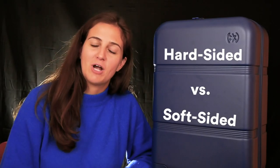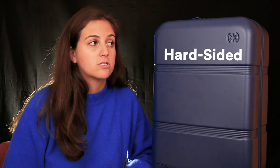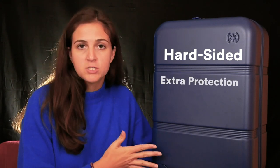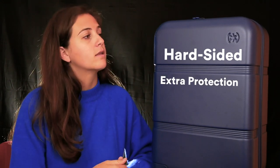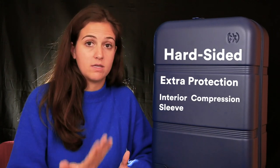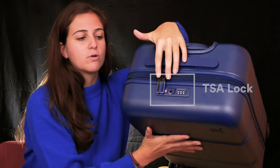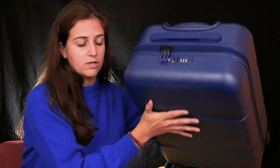Your first choice when choosing your travel luggage is whether you want a hard-sided or a soft-sided bag. Hard-sided bags are great because they provide a little bit of extra protection for what's inside. They can usually come with an interior compression sleeve or pocket to fit even more than you could in a soft-sided bag, and a lot of times they have a TSA approved zipper lock, which is great for security.